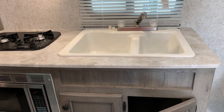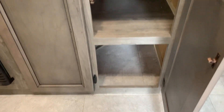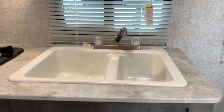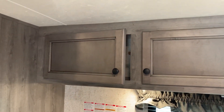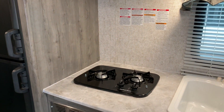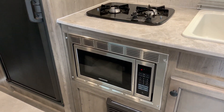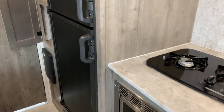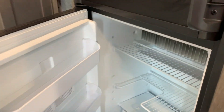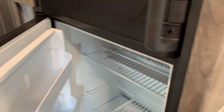Over on this side here we have the 60/40 sink. Just below that we have more storage space, and also more cabinetry above as well. This unit gives you a two-burner stove with a microwave. And just beside that we have the freezer and fridge combination here.